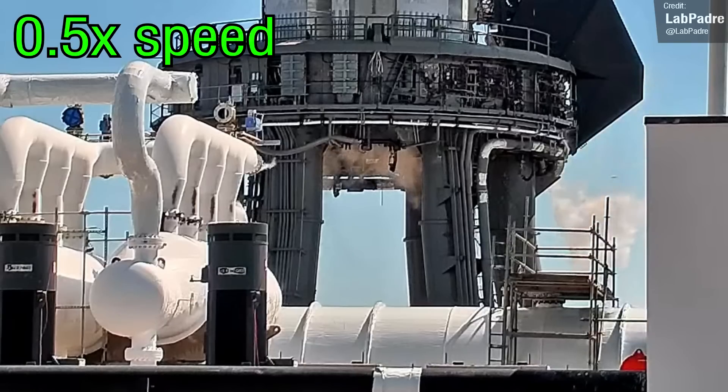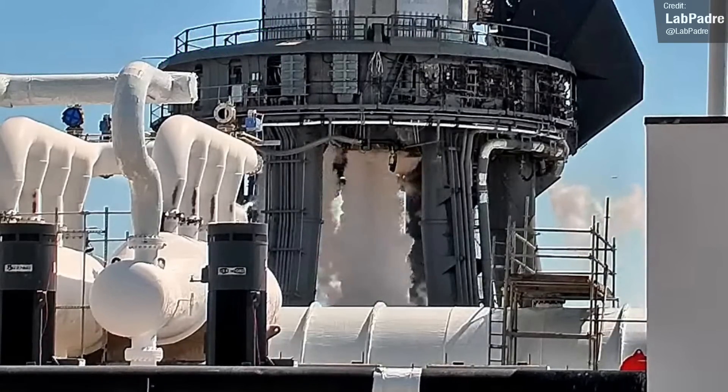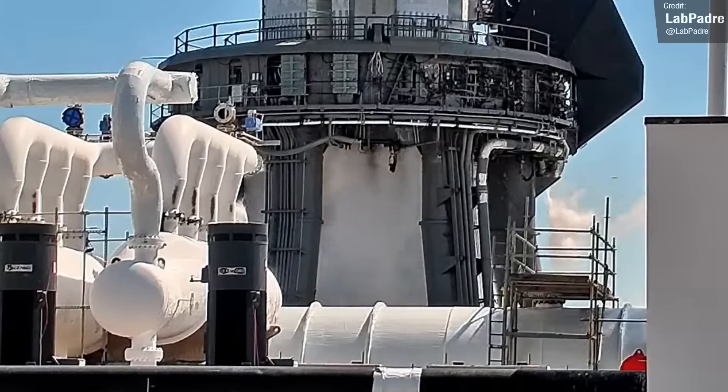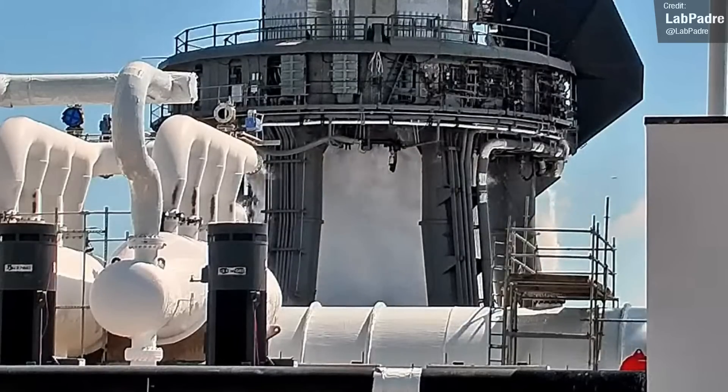it looks like the Booster 7 startup sequence involves 16 different groupings. Things begin with spin-up of the central three engines, and then the outer engines spin-up in opposite pairs in sequence until all 33 are lit.